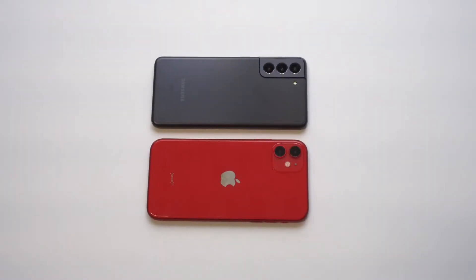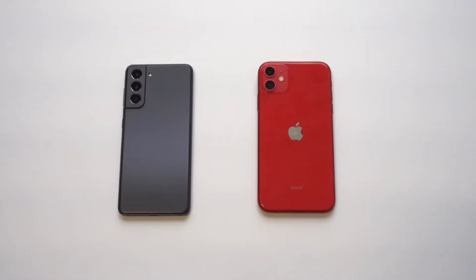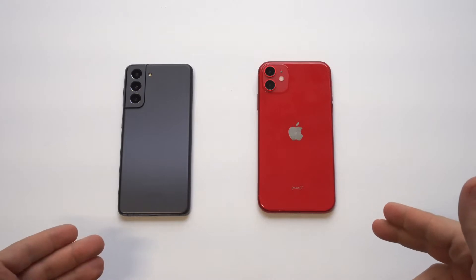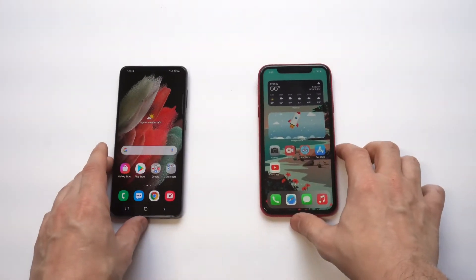I'm going to be comparing the Galaxy S21 versus the iPhone 11 on its display, speed, and I'm going to do a PUBG gaming test. The iPhone 11 is still a really good phone even though the 12 is out right now, and the Galaxy S21 is just a beast. I've got it in the phantom gray right here — it comes in a few different colors. Sells for $800, and you can pick up the iPhone 11 for $600, so it's a little bit cheaper.